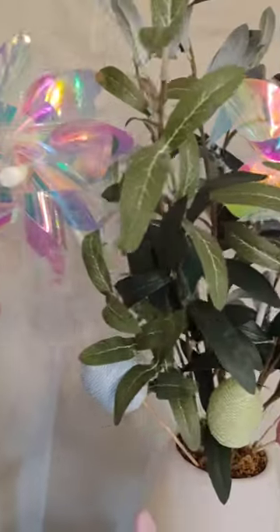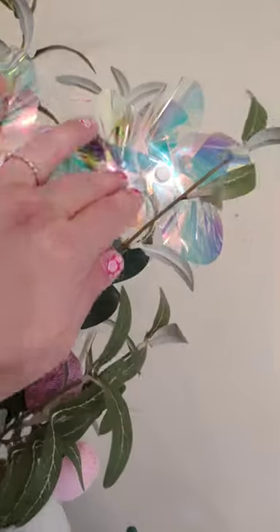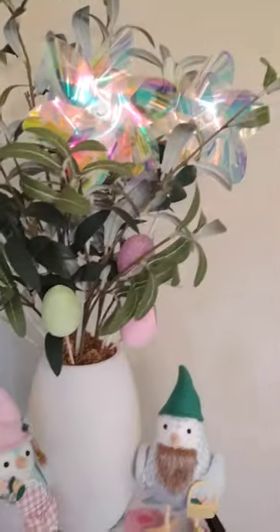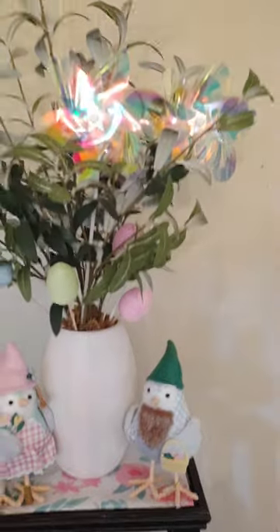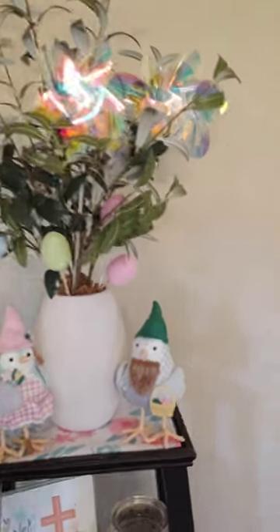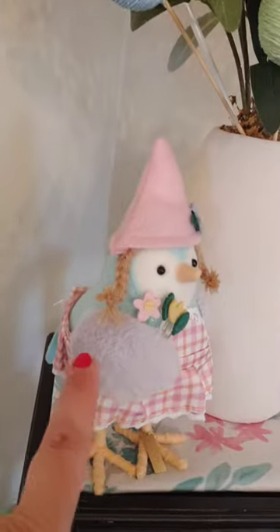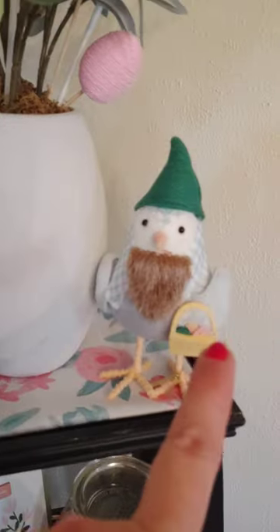I thought it would look really cool with these iridescent pinwheels. I actually have the bubbled iridescent mini warmer on the way — it'll be here tomorrow. I just thought these look so cute. I wasn't sure where I was going to put them, but it just kind of adds a little bit of a twinkle. I put these little eggs in here, and my cute little Spritz birds from Target.